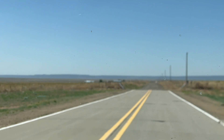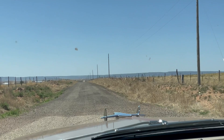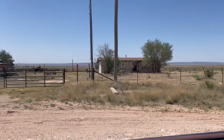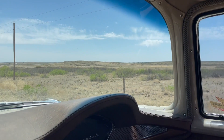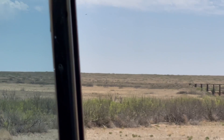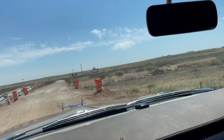Alright, check the tumbleweeds. Camel guard, alright. Look at this — old railroad bridge. Still in the dirt. They're doing a little road construction. One-lane bridge.